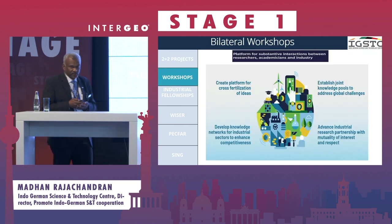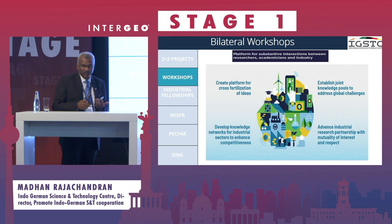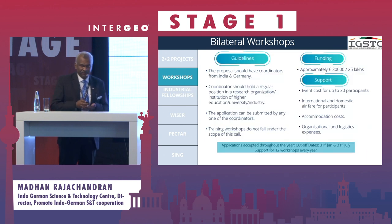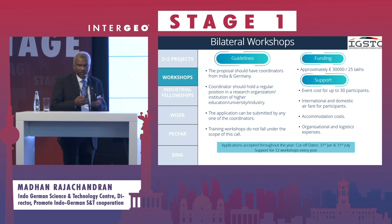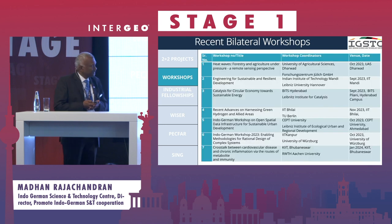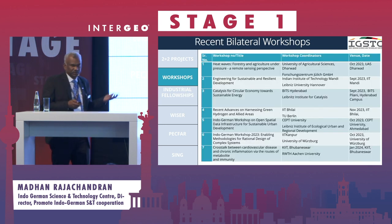The other programs we have are workshops to network Indian and German communities together — not only industries, but also applied research labs and academia. We fund close to 30,000 euros for a workshop in Germany and up to 25 to 30 lakhs for a workshop in India. This is a networking approach where we bring together Indian and German scientists, academicians, and industrialists.